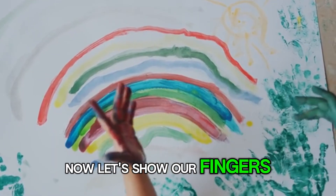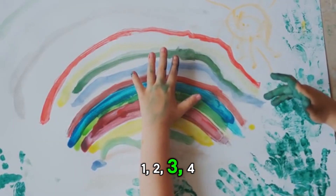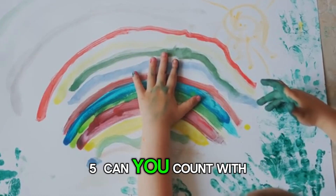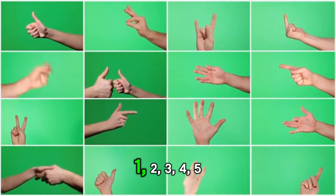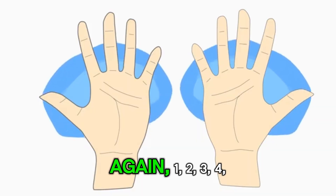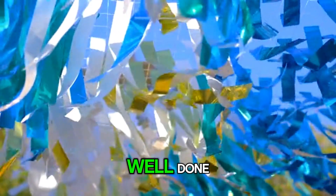Now let's show our fingers. 1, 2, 3, 4, 5. Can you count with me? 1, 2, 3, 4, 5. Again, 1, 2, 3, 4, 5. Well done!